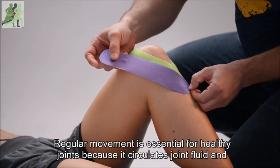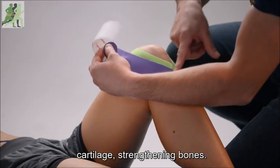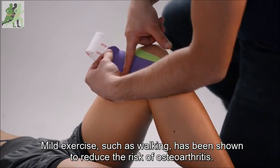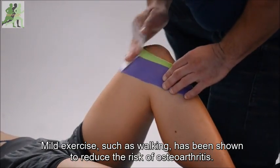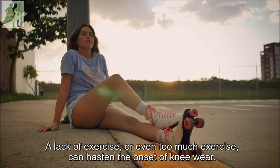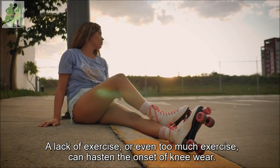Regular movement is essential for healthy joints because it circulates joint fluid and cartilage, strengthening bones. Mild exercise, such as walking, has been shown to reduce the risk of osteoarthritis. A lack of exercise, or even too much exercise, can hasten the onset of knee wear.